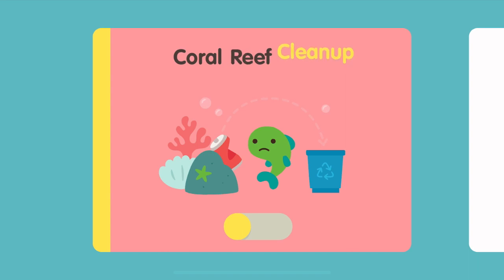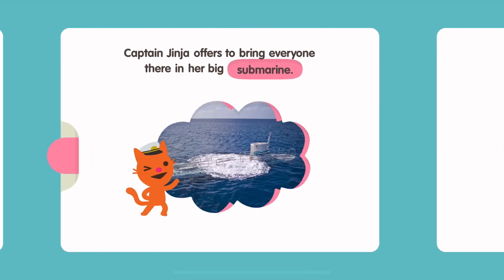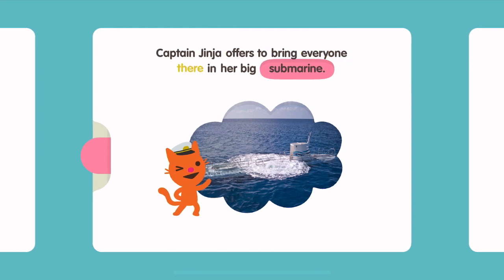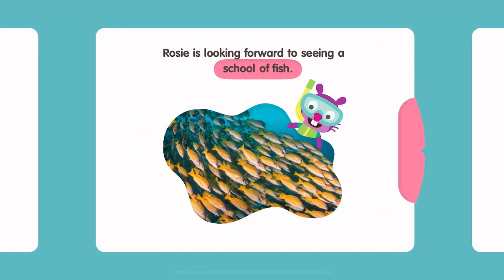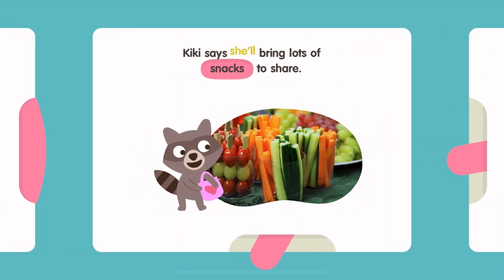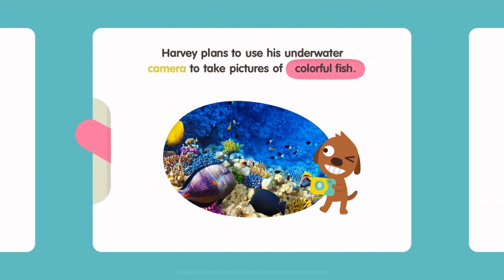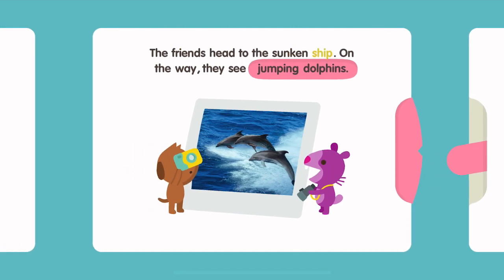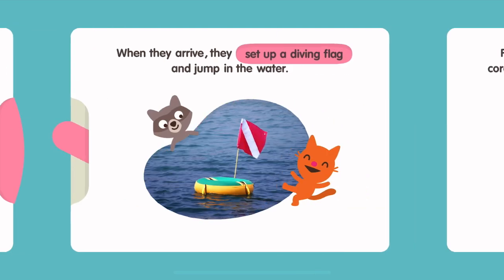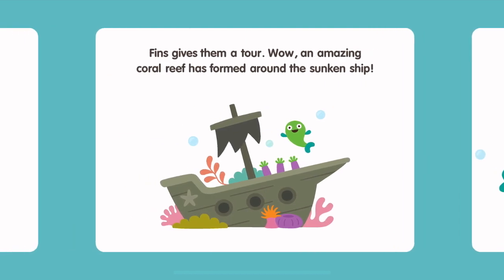Coral Reef Cleanup. Fins has invited some friends to visit. He lives in the ocean in a sunken ship. Captain Jinja offers to bring everyone there in her big submarine. Rosie is looking forward to seeing a school of fish. Kiki says she'll bring lots of snacks to share. Harvey plans to use his underwater camera to take pictures of colorful fish. The friends head to the sunken ship. On the way, they see jumping dolphins. When they arrive, they set up a diving flag and jump in the water. Fins gives them a tour.